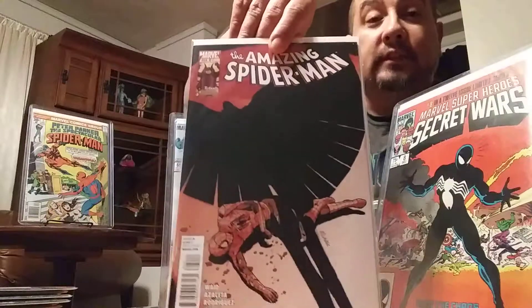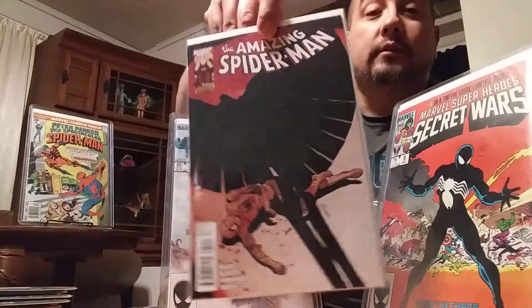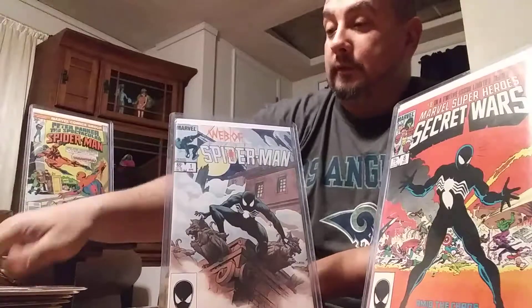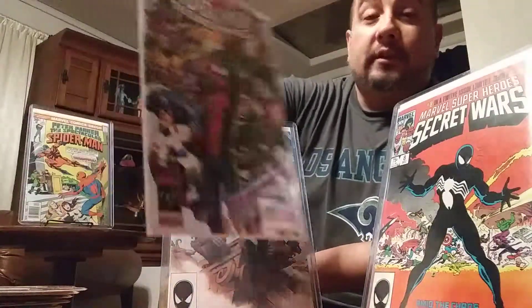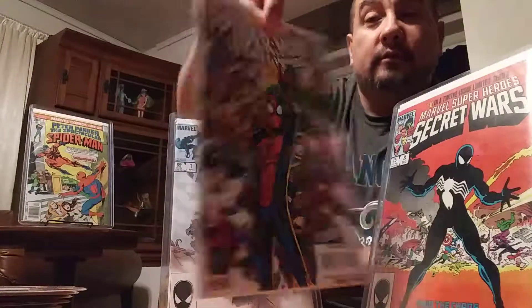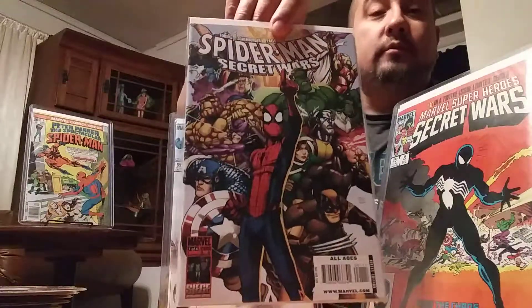Spidey 624 — like the shadows of Vulture again, Spidey looking defeated. This is a pretty cool cover right here. And the last one I picked up was Spider-Man Secret Wars — part 104. Pretty cool.